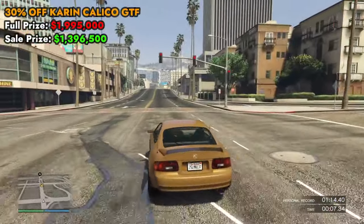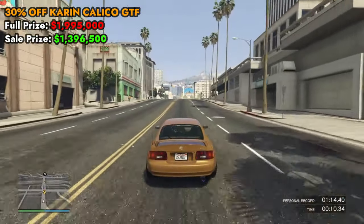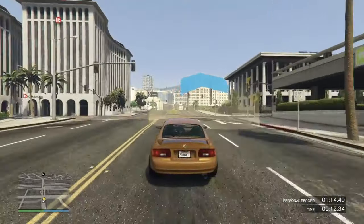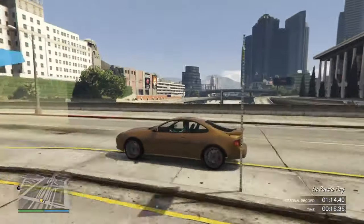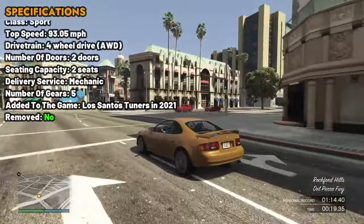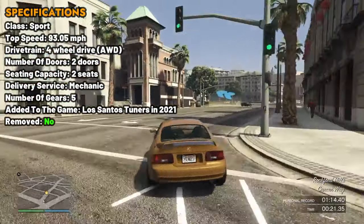Next, we have 30% off the Karin Calico GTF. This is a two-seater vehicle in the sports class. The Karin Calico GTF excels in acceleration and speed, making it a top choice in its class. While the top speed and handling are among the best, the car particularly shines in drift capabilities.